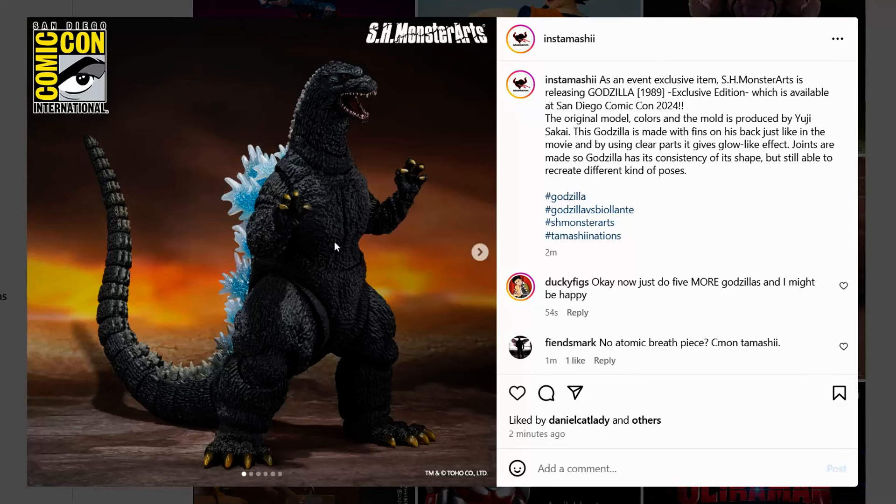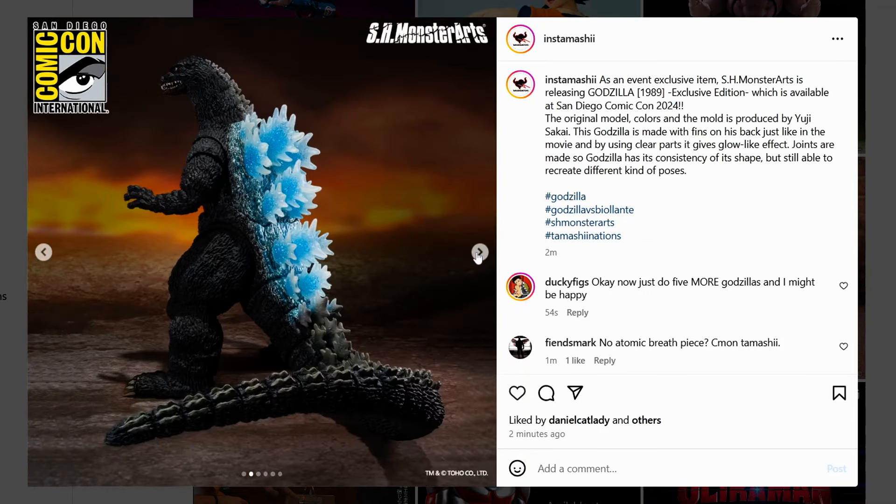The San Diego Comic-Con exclusive Godzilla 1989 has more photos revealed. The dorsal plates look very nice.